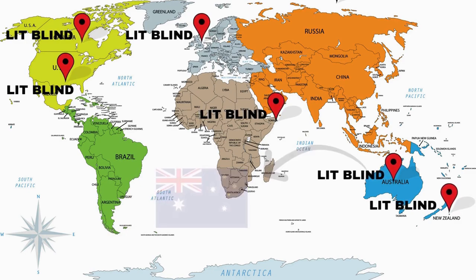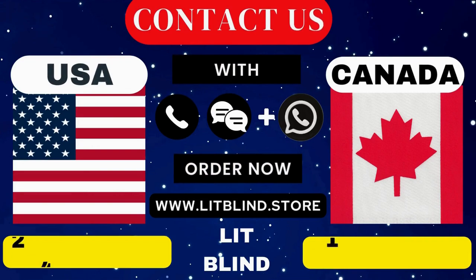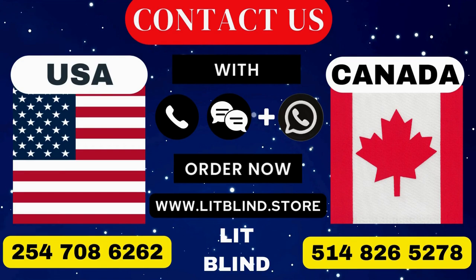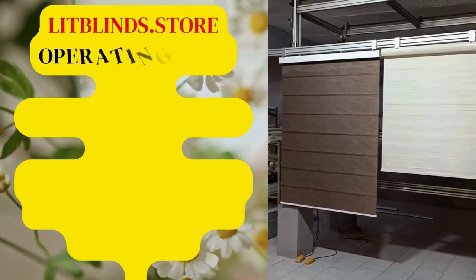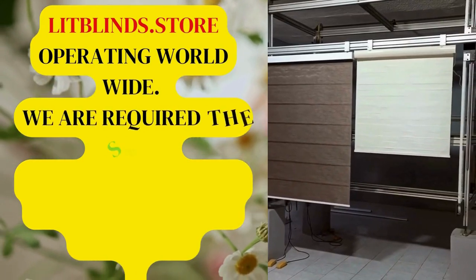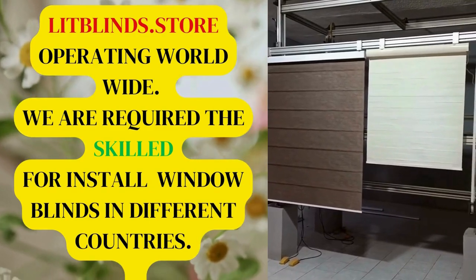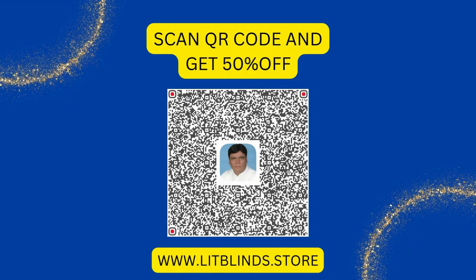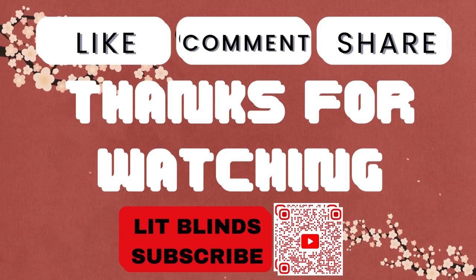Order fast and get 50% off. Don't waste your money. Contact us at USA: 254-708-6262 and Canada: 514-826-5278. Visit www.litblinds.store — Lit Blinds Store operating worldwide. We are seeking skilled professionals to install window blinds everywhere. Scan the QR code for 50% off. Thanks for watching — don't forget to subscribe, like, comment, and share.